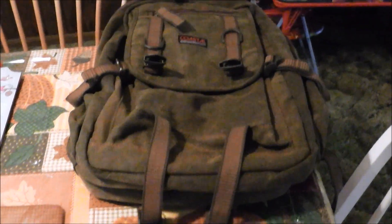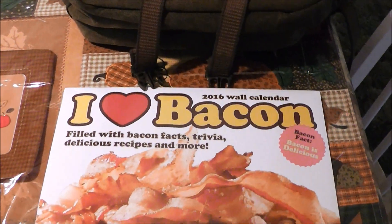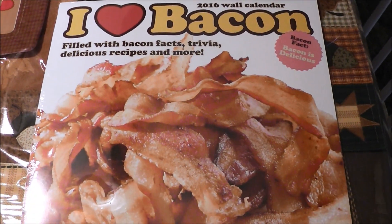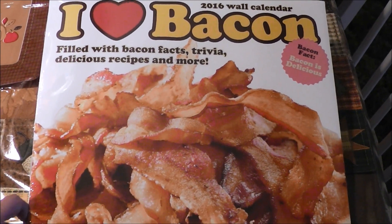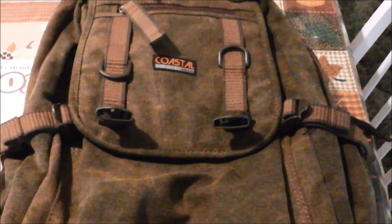Then I went over to Office Depot to kill some time before Dollar Tree opened and I found a couple of things. This is going to be for my older son for Christmas — it's an 'I Love Bacon' calendar. He loves bacon like nobody I know, so I figured that'd be fun to put under the tree.